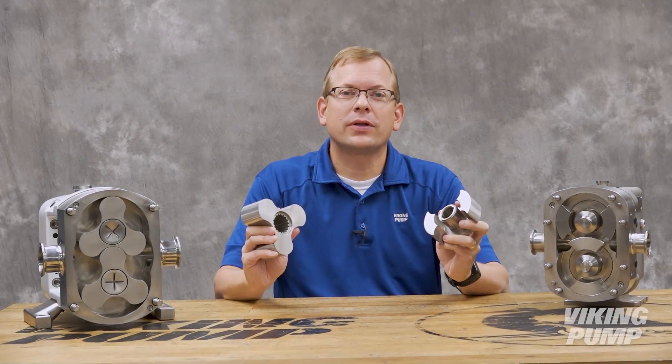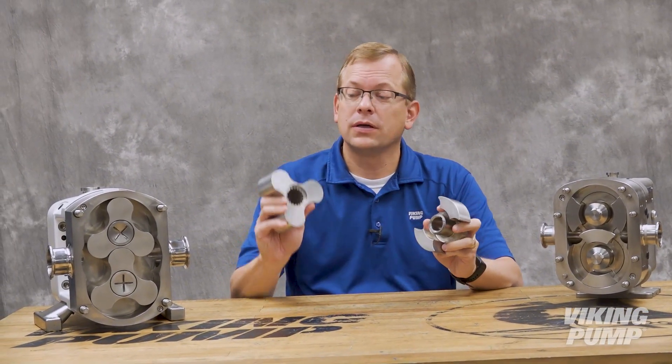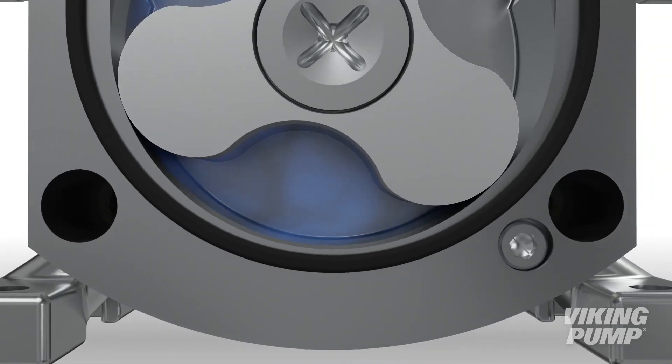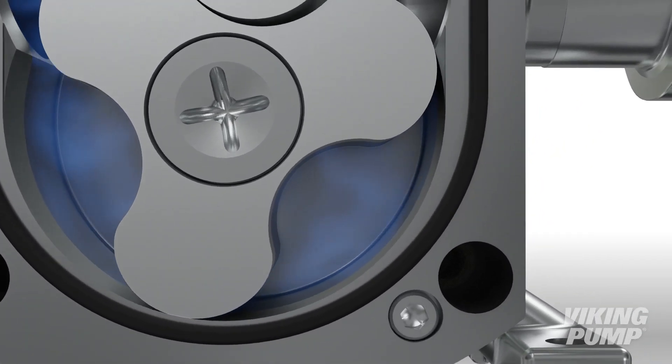So with all these similarities, the difference largely comes down to the rotors. Let's start with the lobe pump. While there are other designs, this rotor features three lobes, commonly called a tri-lobe pump. This design is preferred for handling shear sensitive liquids, and is commonly used for systems that require clean-in-place or steam-in-place.